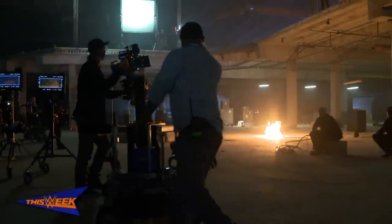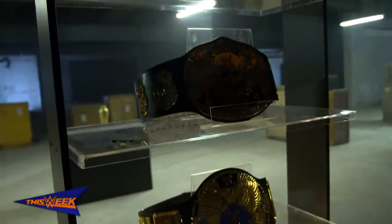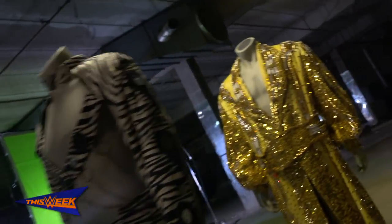We've created this WWE archive, and housed inside are all the real props of 50 years of WWE history. Everything from the Andre the Giant statue to the original gear of Ric Flair and Shawn Michaels.